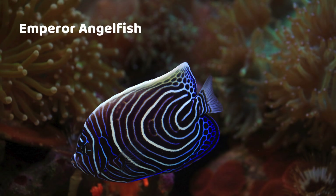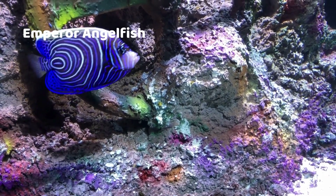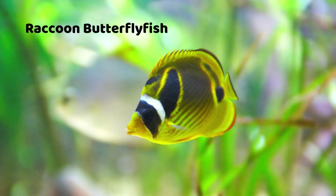Emperor Angelfish — royal blue with yellow rings. Raccoon Butterflyfish — looks like it's wearing a mask.